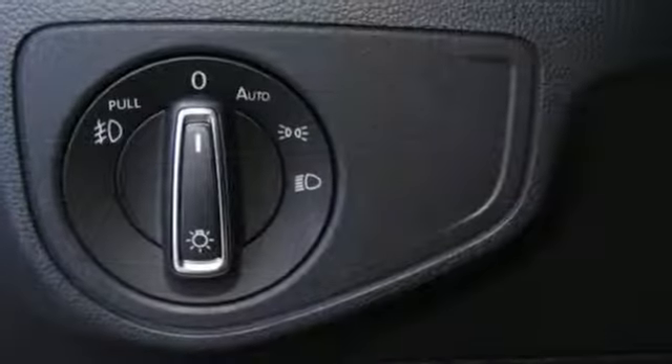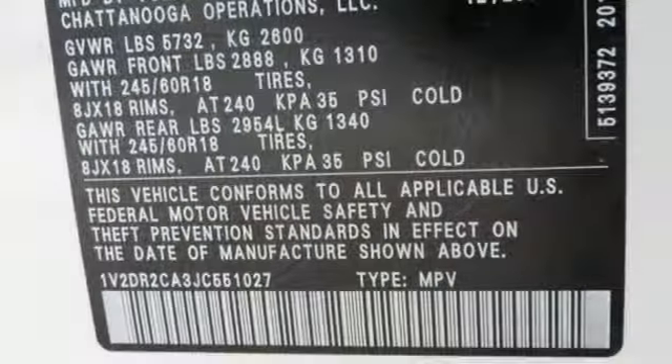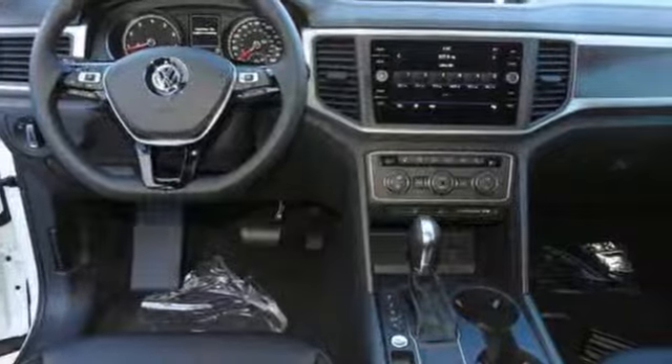Or just plug into the USB port. From the side curtain protection airbags and automatic post-collision braking, to electronic stability control and anti-slip regulation, safety is a priority.